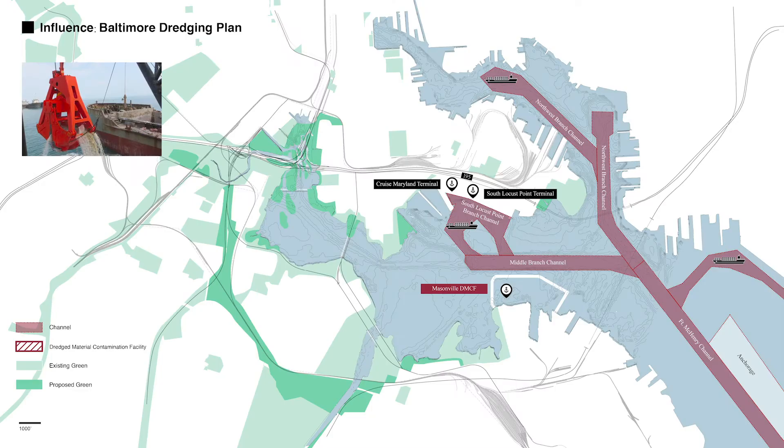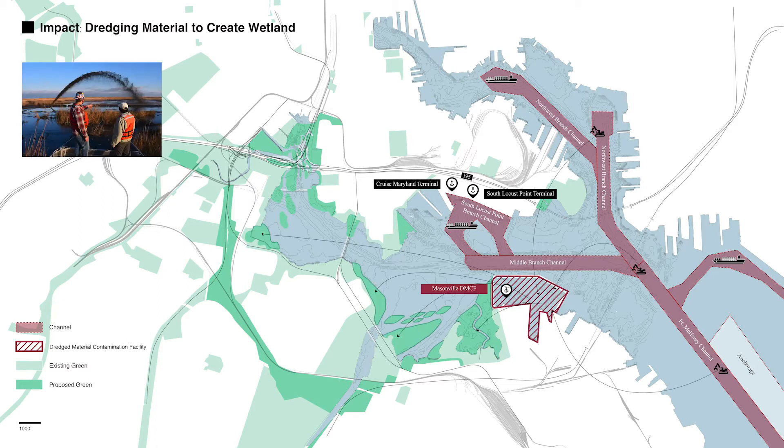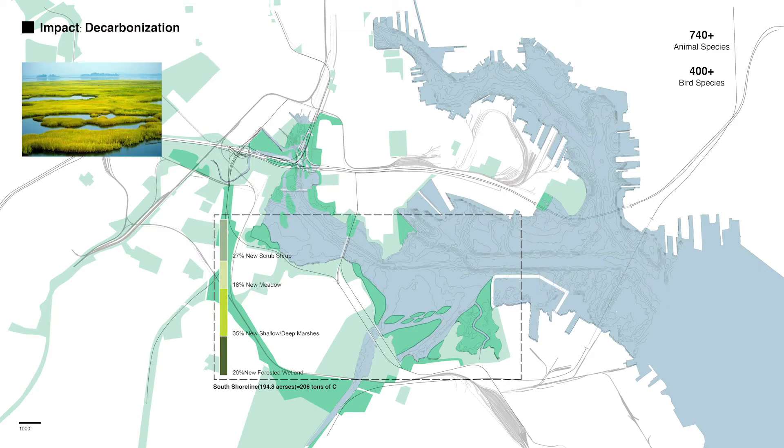For the dredging plan, you can see we have a designated canal in the Middle Branch. The Masonville Cove DMCF will receive dredging material from the Chesapeake Bay. After cleaning up the dredging material, we can use it to create wetland along the shoreline — especially on my subsite. The wetland created by the dredging material will help offset carbon dioxide, which aligns with our decarbonization goal.